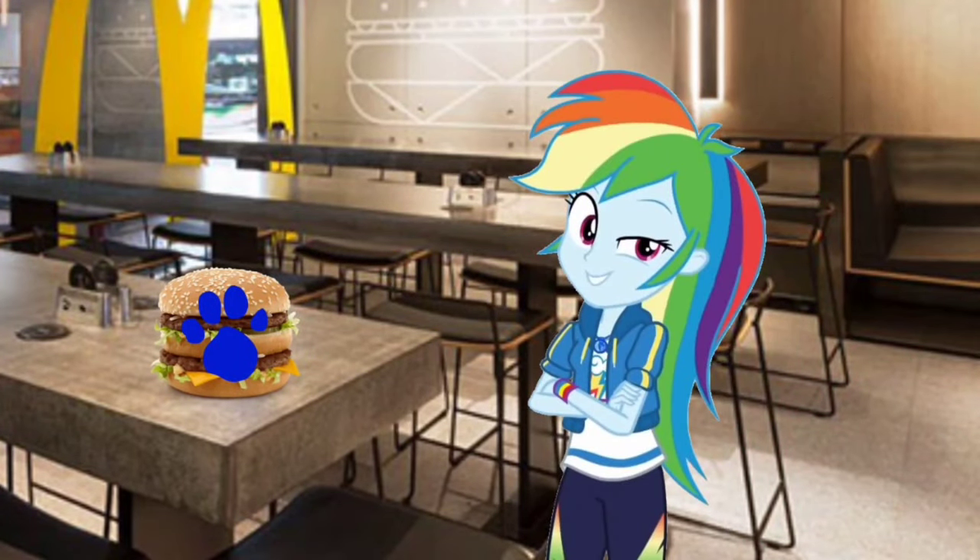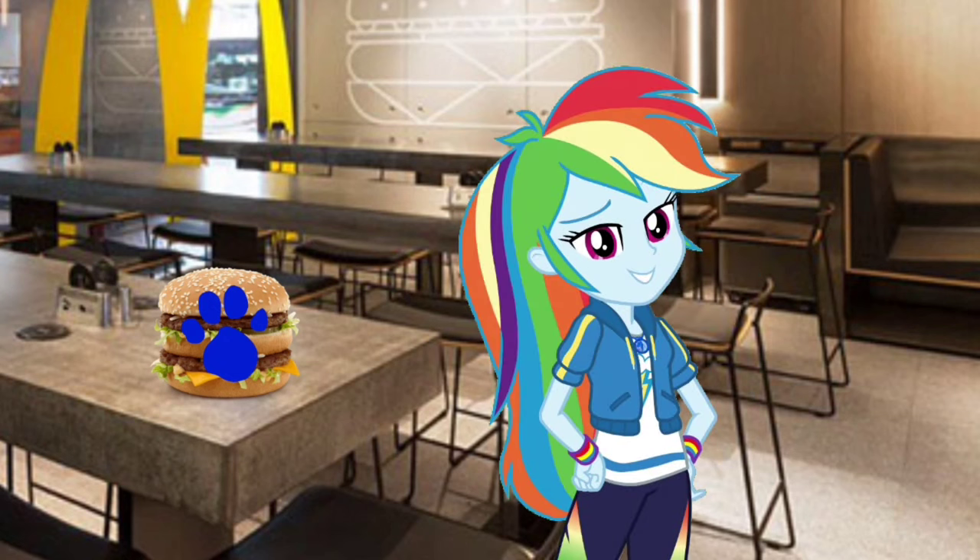Alright, our food order is now complete and it's now being teleported to our house. Now what we need to do is to find one more clue. It should be around here.